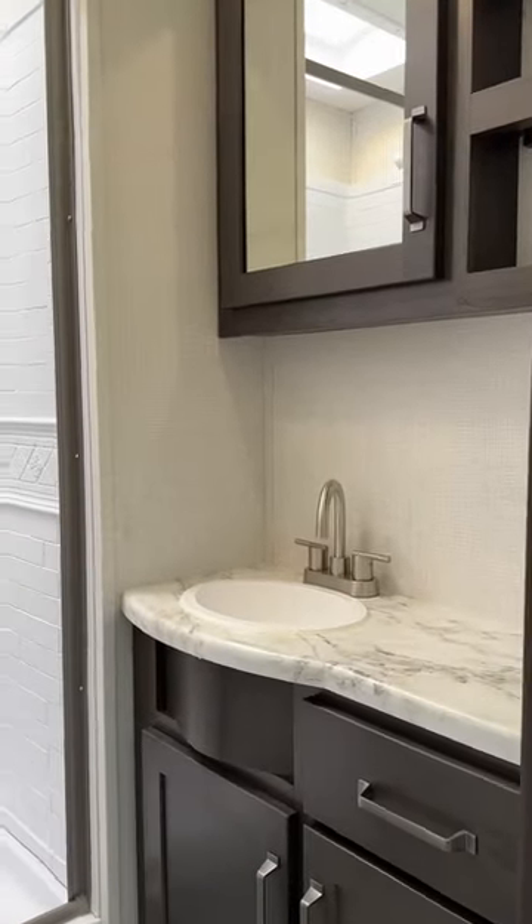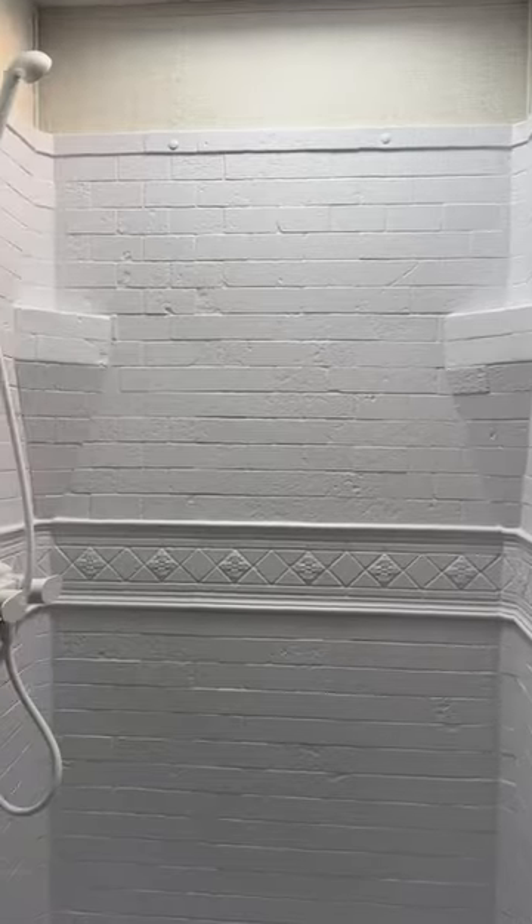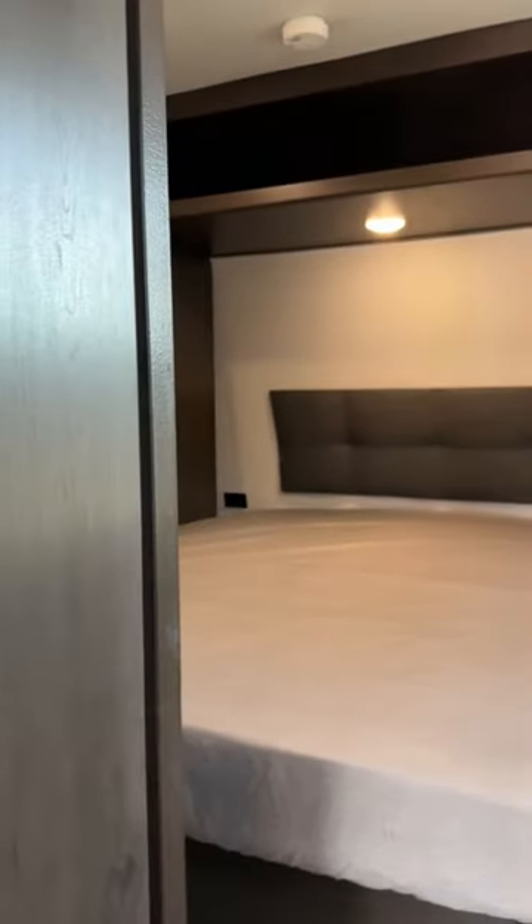Simplicity and style continue in our Maverick with our bathroom and our bedroom divider sliding door right there to give you privacy.